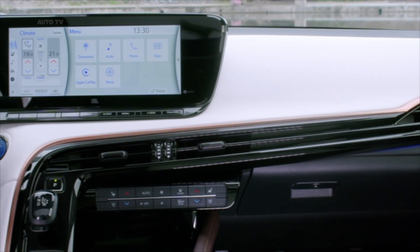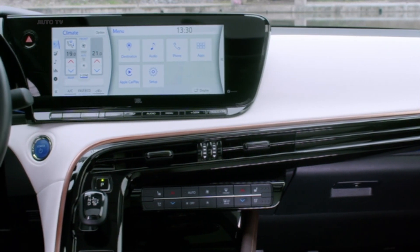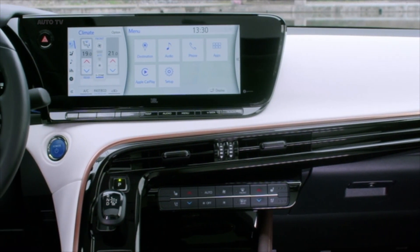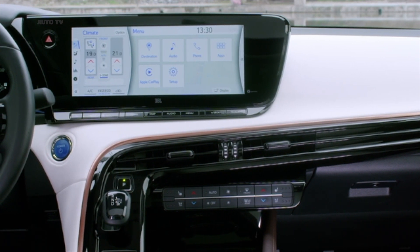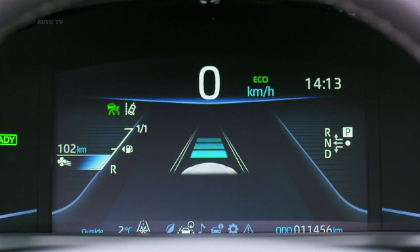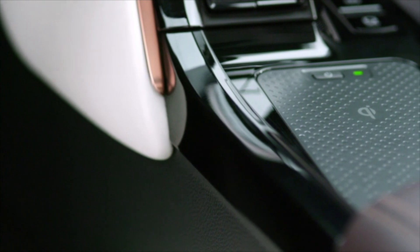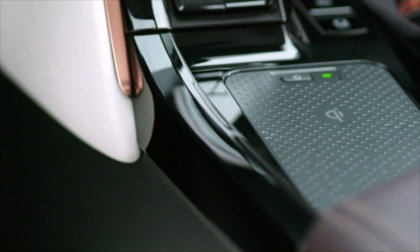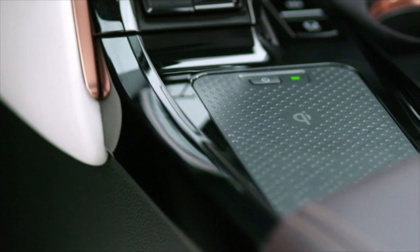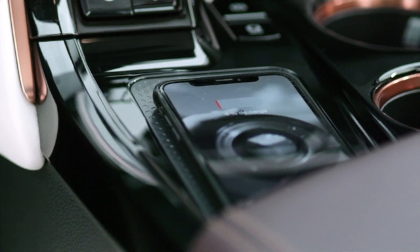The cockpit area is an open space but focuses attention with a design continuity that unifies the 12.3-inch multimedia screen with the driver's instrument display. The elements are set adjacent to each other and on the same level, making it effortless for the driver to take in information at a glance. The effect is heightened in models fitted with a color head-up display. Control switches are kept small with a uniform size and shape, with a concave surface that makes them simple to locate by touch alone, grouped in different zones according to their function.